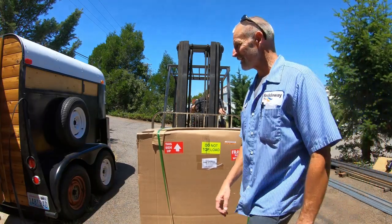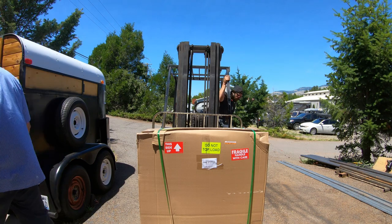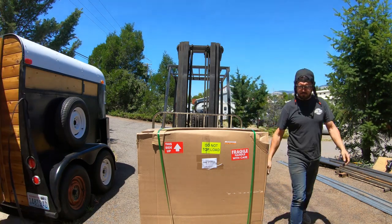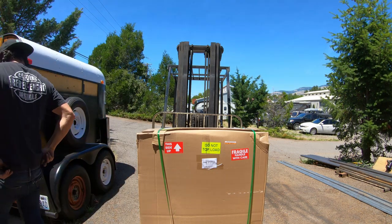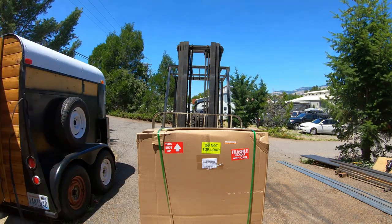You just converted an old horse trailer, huh? Yeah. So, probably inside and outside of the feeder. And that stove is going to go right up front there. Hell yeah.